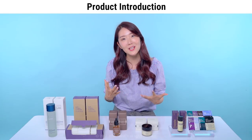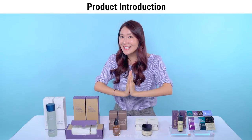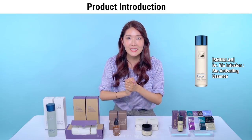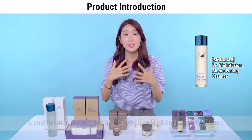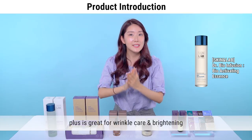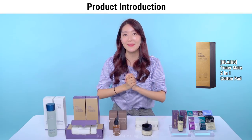It will transform fragile, sensitive skin into healthy and strong skin. First runner up is Skin&Lab Bio Activating Essence, which contains 93% concentrate of biomimetic water. It has so many functions — it hydrates your skin by improving skin texture, and at the same time it helps with wrinkle care.